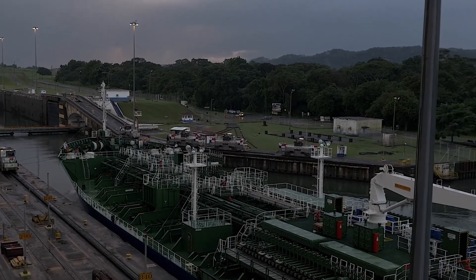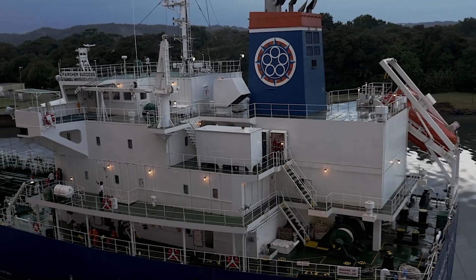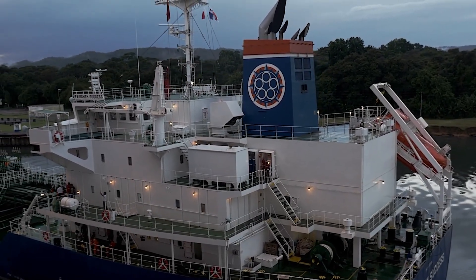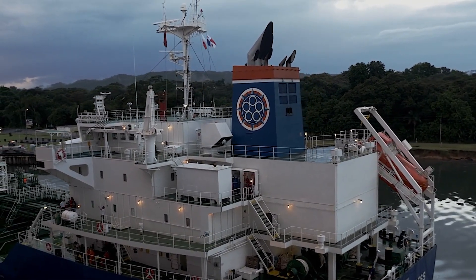Overall, the Panama Canal is a remarkable feat of engineering that has revolutionized global transportation and commerce. It remains an essential part of the world's transportation infrastructure and continues to play a vital role in international trade.